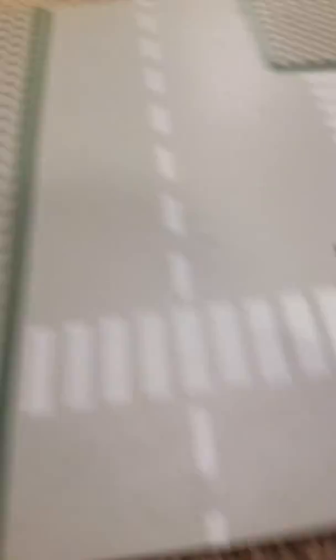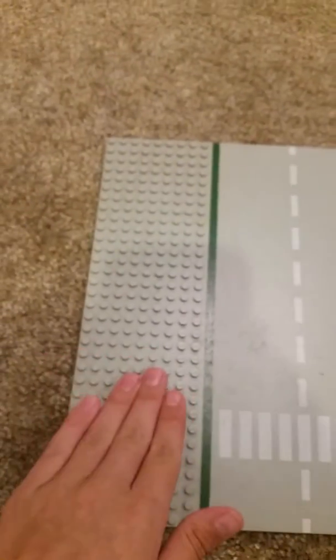Next we have this vintage Lego base plate, and this is supposed to be like some kind of road. I got this for $1.25, and that's a pretty good deal because usually a Lego base plate like this is usually like $15, except it doesn't have the road.